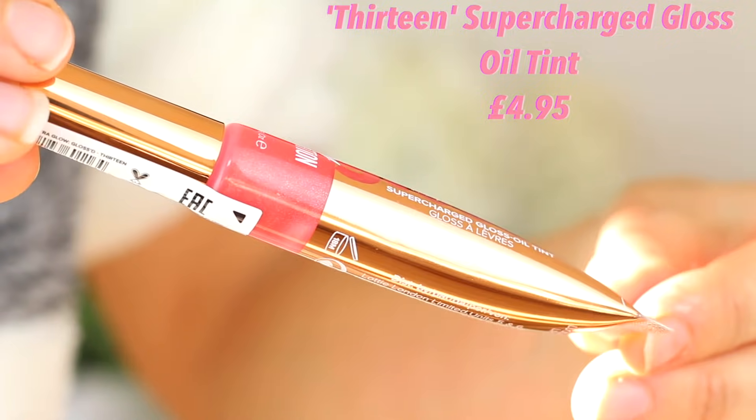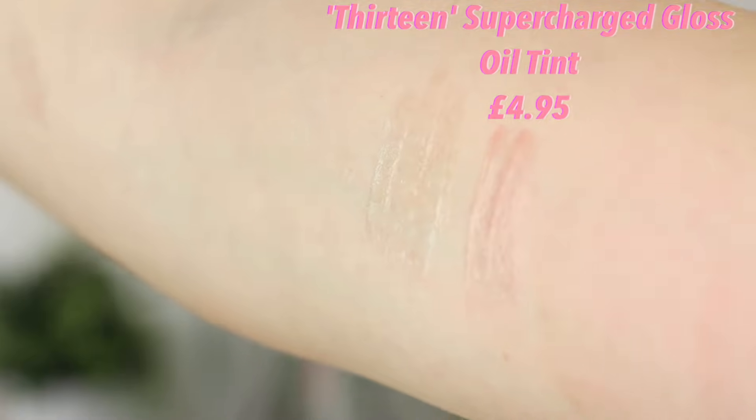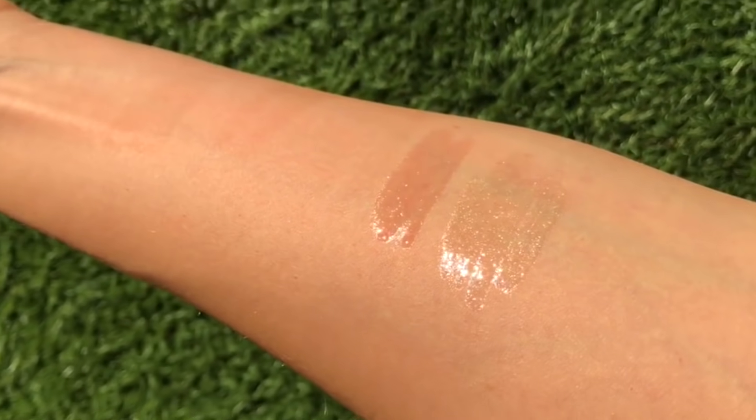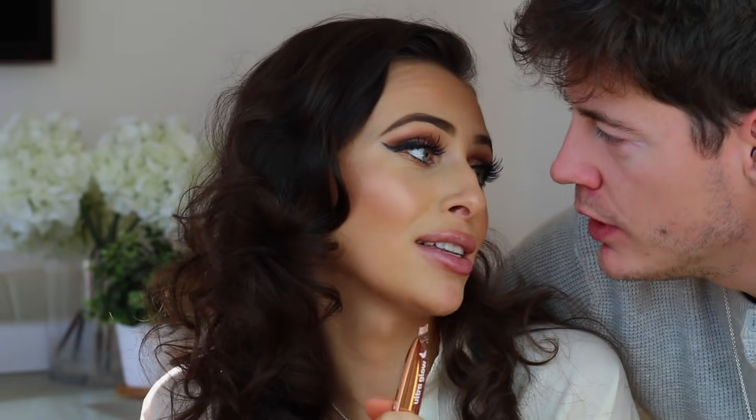The next colour is called 13 — named after my beautiful fiancé. Very early on when I started formulating these products, I knew he was the man I was going to marry. Our lucky number is 13 — it was actually one of the first things we said to each other on WhatsApp. Most people think it's unlucky but it's lucky for us. When we see 13 we literally make a wish. So he has two products named after him in this collection.